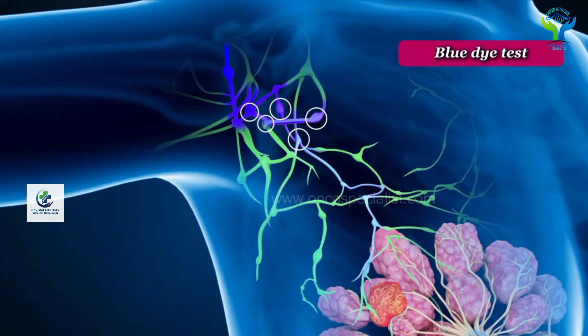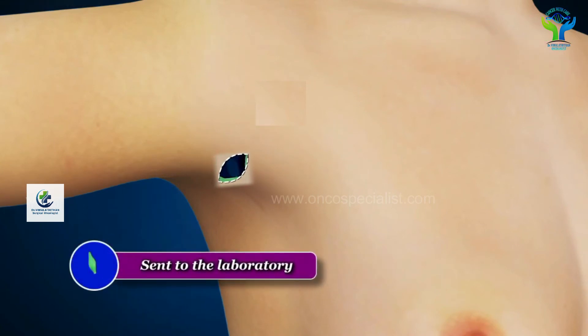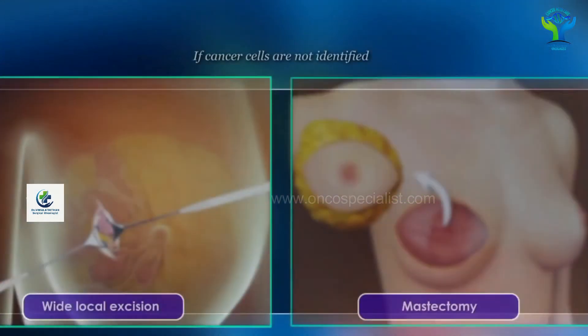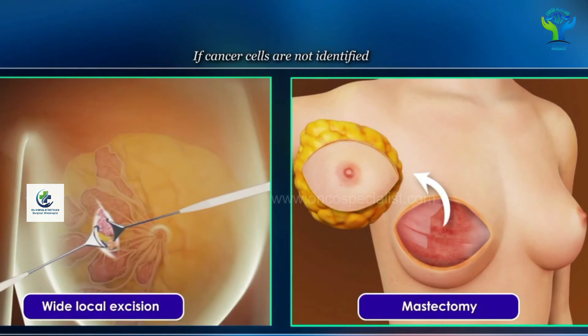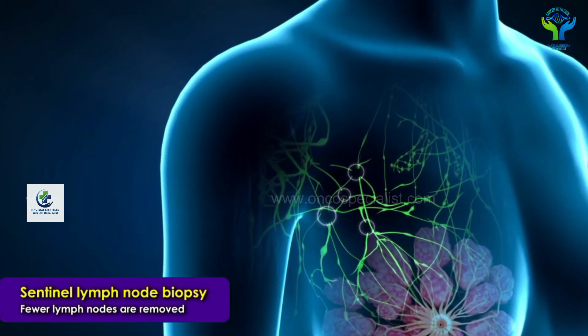By combining these two techniques, we can exactly identify the sentinel lymph node. Through a very small incision, we identify the node and send it to the laboratory. Within 10 to 30 minutes we get the report. This can be done for either tumor removal or breast removal — if the report is positive, only then will we remove the rest of the lymph nodes.